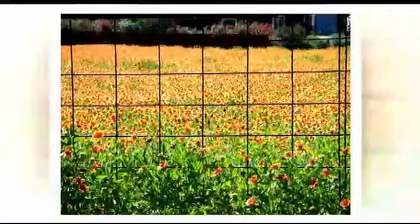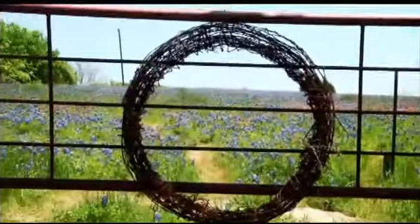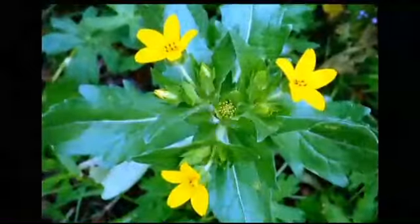Since we're talking about bluebonnets, it's a familiar sight to see people stop on the side of the road snapping bluebonnet photos. So how do you get that perfect photo? Photographer Wade Griffith shares a few tips. Please say hello to Wade and tell us how we can get that perfect photograph.